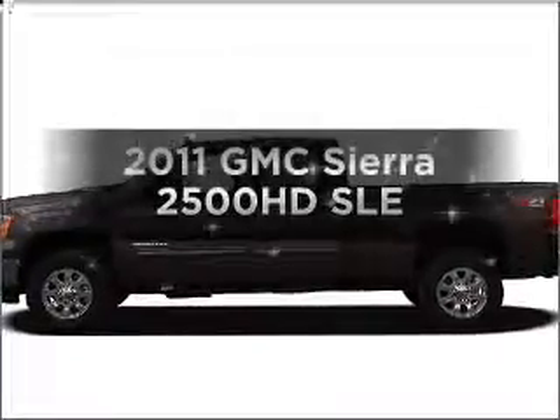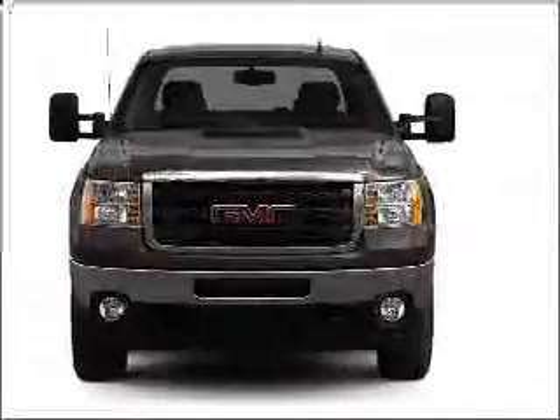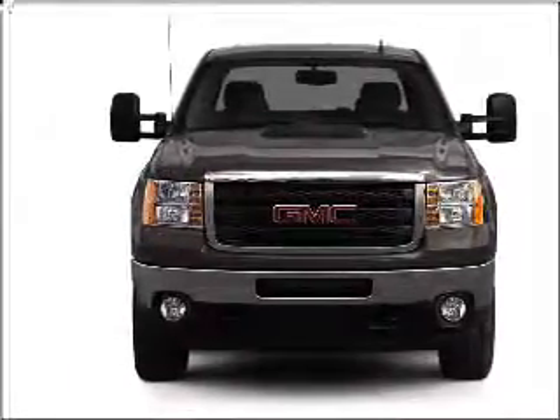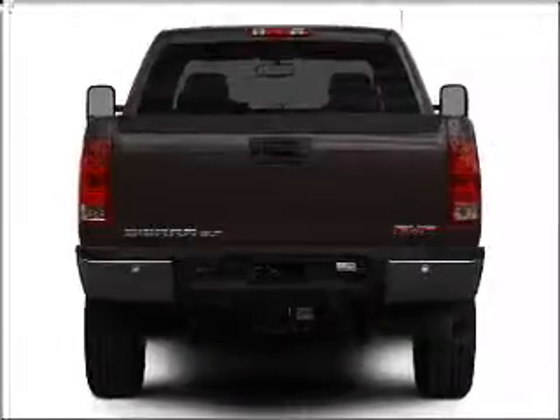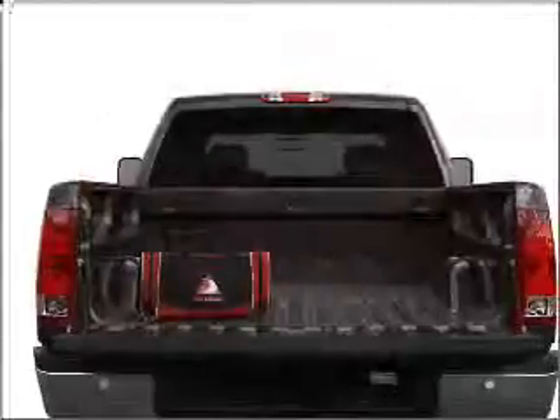Introducing the 2011 GMC Sierra 2500 HD. If you're looking for a first-rate auto, this one could be yours today. With a powerful eight-cylinder engine that responds smoothly to its six-speed automatic transmission, premium wheels give a more luxurious look. The anti-lock braking system will keep you safe on the road.